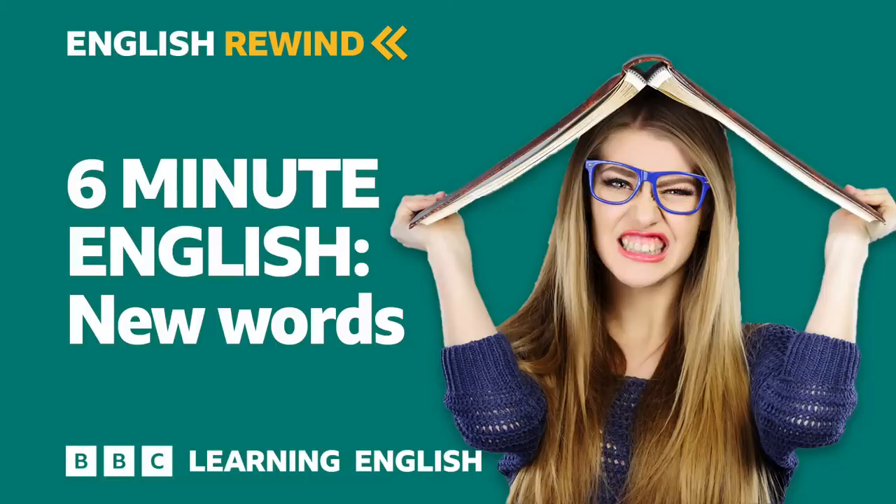Hello, I'm Alice and this is 6 Minute English. I'm joined today by Rob. Hi Rob. Hello Alice. Today we're talking about some of the new words which have entered the English language recently. These are words which have been added to the Oxford Dictionary of English this year. There are quite a few, but we thought we'd pick some which you might enjoy using.